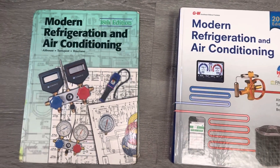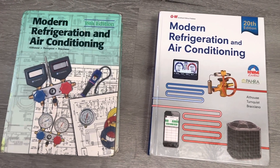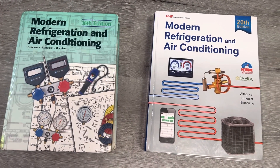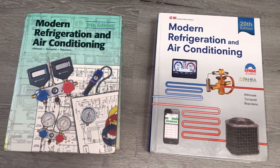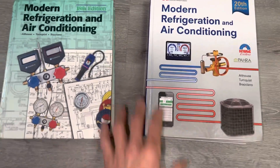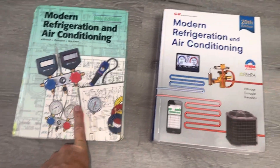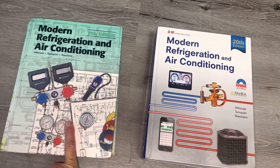Getting training on air conditioning is rather difficult in some places. I understand that for those who don't live in big cities with community colleges or universities having a program for air conditioning. This is a book that I used, and my son used, at Laney College in Oakland.